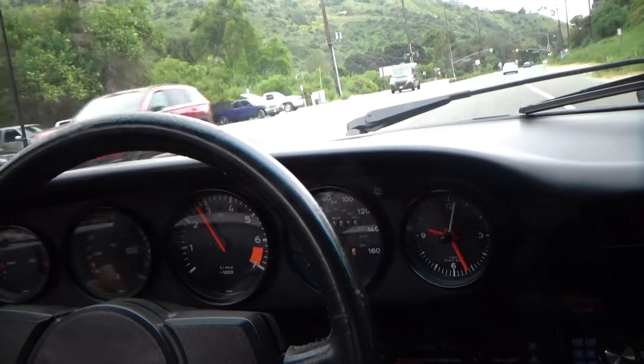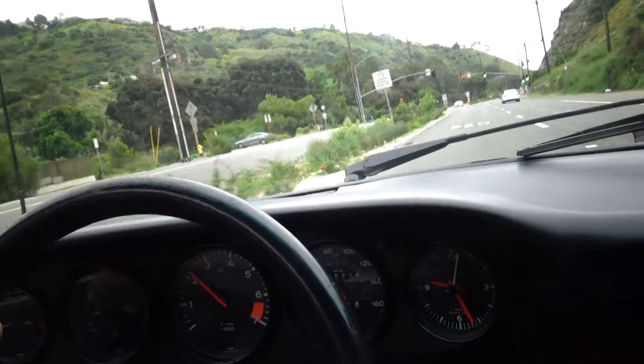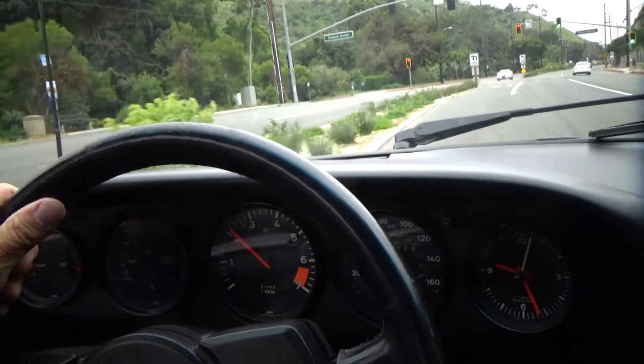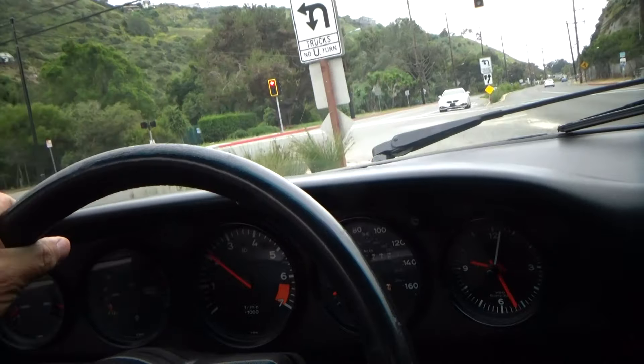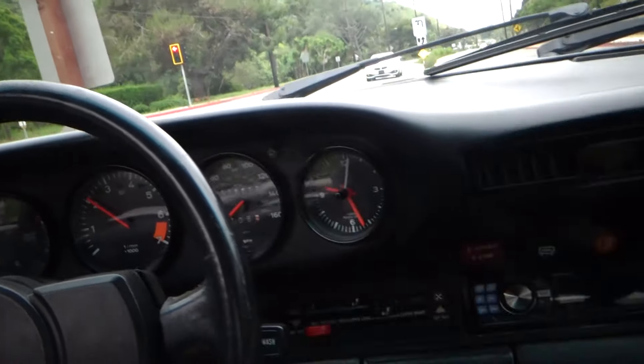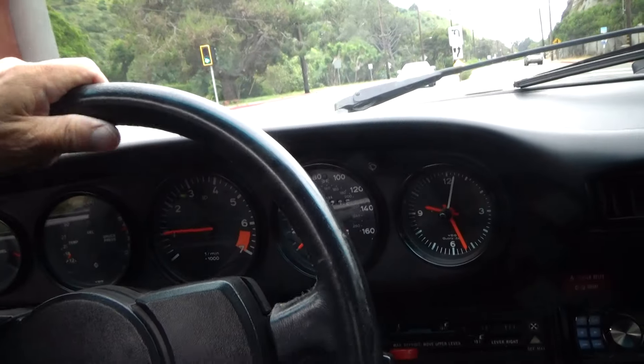So we'll do a U-turn here. It stops really nice. It drives like you would expect — it's powerful for its weight. Very nice driving car.